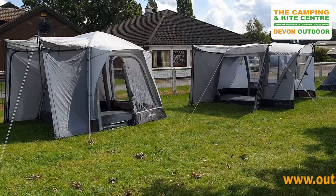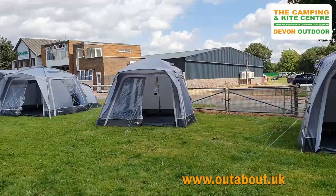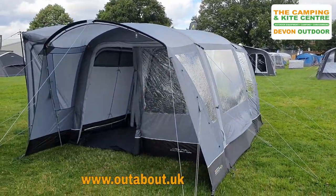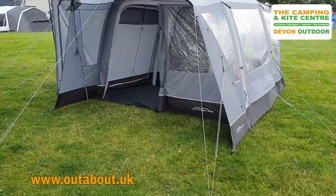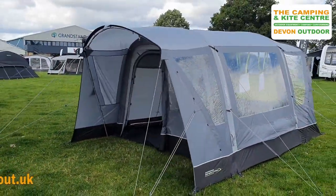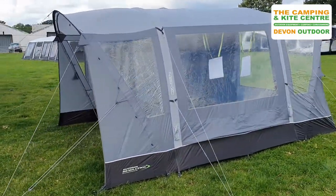Hi guys, so we're here today previewing a few things on the Outdoor Revolution stand. This is ready for the 2022 season, so we have a full range of driveway awnings here. But what I did want to speak to you about was the Cayman Combo Air. This was new for the 2020 season and has been a very popular driveway awning.